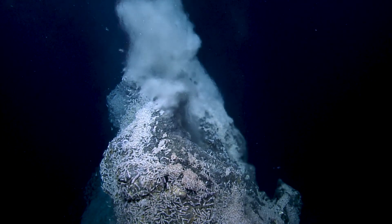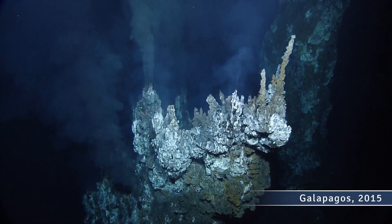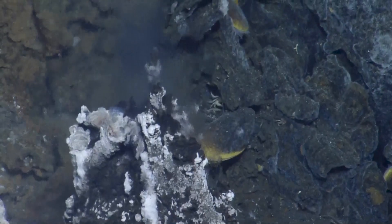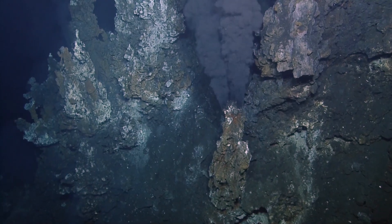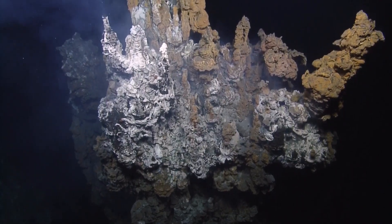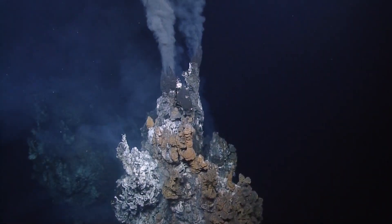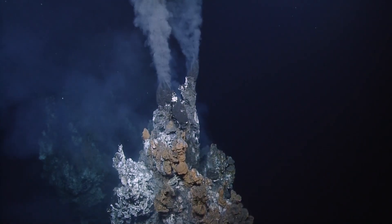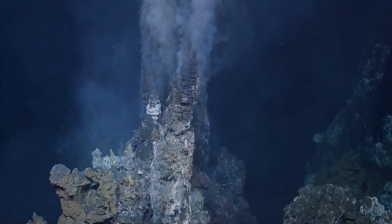So a hydrothermal vent is essentially a fissure in the planet's surface, and there's geothermally heated water coming out of it. They're only found near volcanically active places, where tectonic plates are moving apart, and these hydrothermal vents will form these black smokers. Bob Ballard was actually the first person to discover hydrothermal vents in the Galapagos.